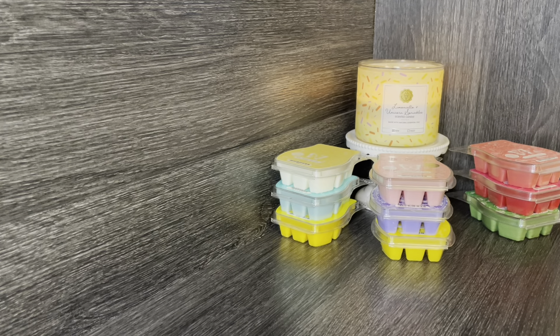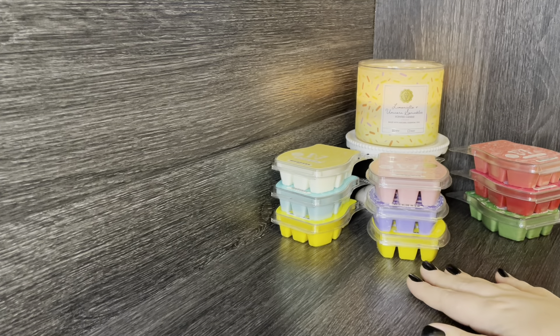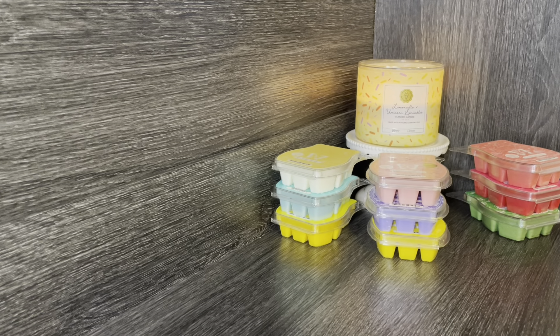Hey guys, happy weekend! I hope everyone has had a great week. I'm so excited to have some time off this weekend to relax and catch up on some filming. I wanted to hop on today and share a Scentsy wax haul, and I do have a random product I added on to my order, but mainly this haul was focused on Scentsy bars — I got nine bars using the bundle and save, the six pack and the three pack. There were some scents I've been wanting to try, and I really wanted to focus on the catalog itself.